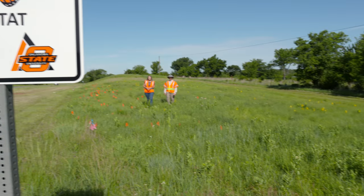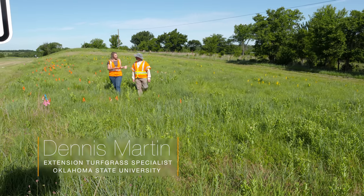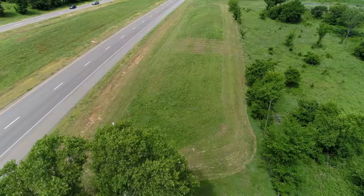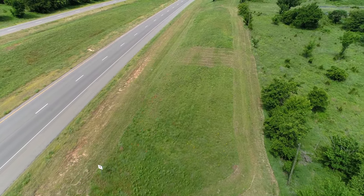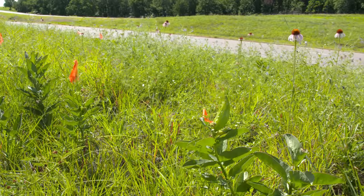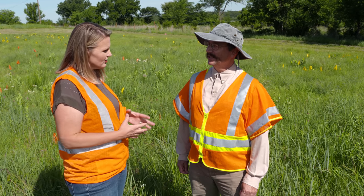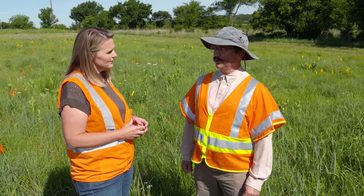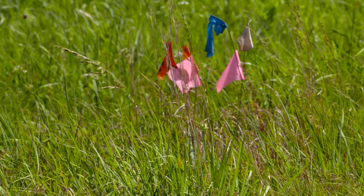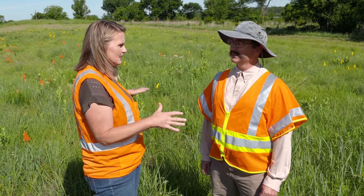We're here along Highway 51, just west of Stillwater, with Dr. Dennis Martin from Turfgrass. Dr. Martin has been working with ODOT for several years on mowing treatments. They're looking at the effect of mowing regimes on the prevalence of milkweed and plants that help pollinators. It's a cooperative project between the Oklahoma Department of Transportation and Oklahoma State University, involving the departments of horticulture, landscape architecture, and integrative biology.